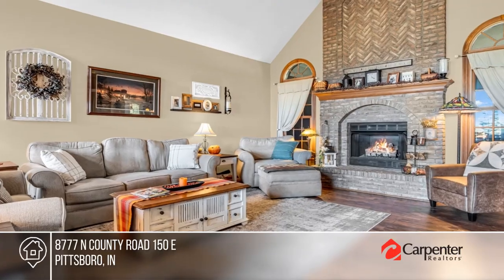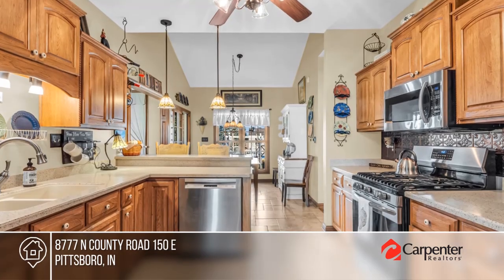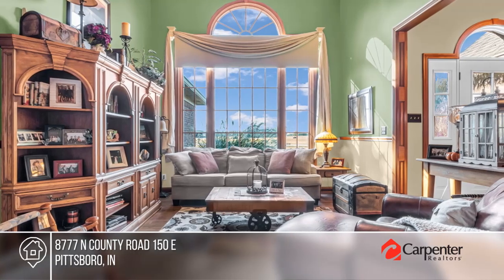Check out this beautiful custom-built home with fabulous brickwork. Inside, it offers sensational large windows, a great room with a magnificent brick fireplace, and a spacious sunroom.